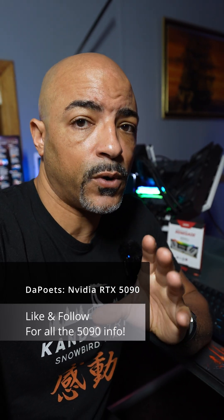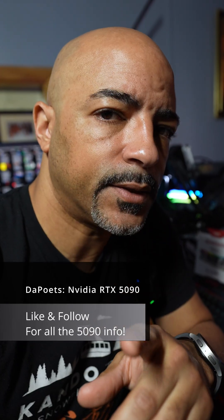The NVIDIA GeForce RTX 5090 embargo has lifted. Let's get into its performance, compare it to a 4090, and hit the like and follow button.